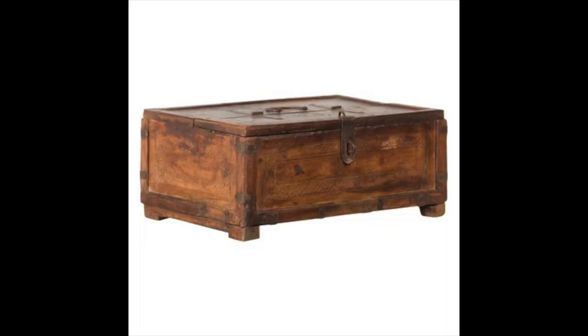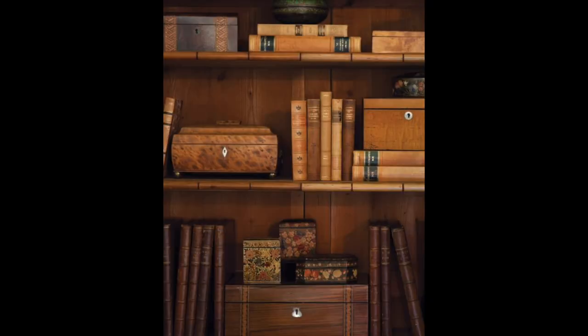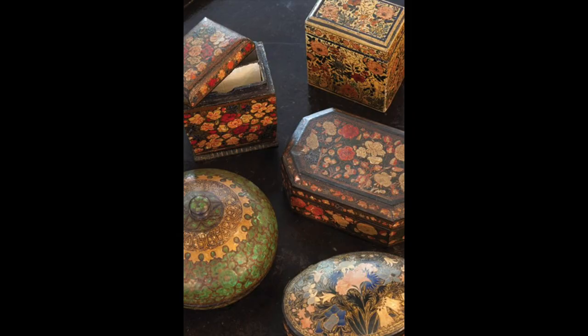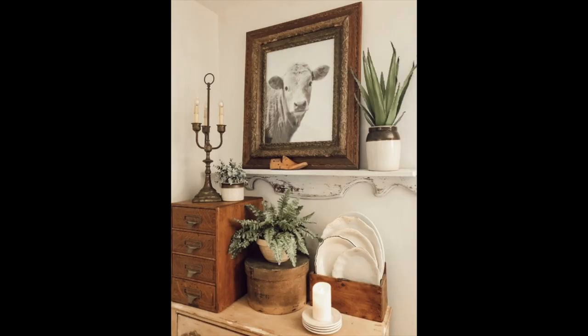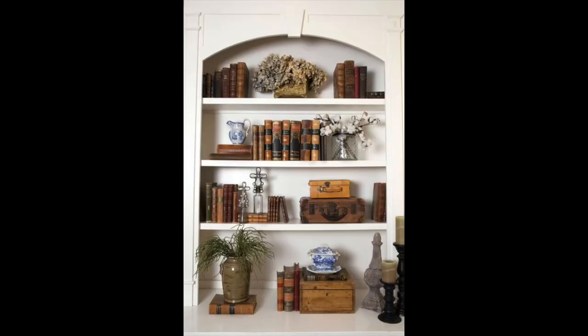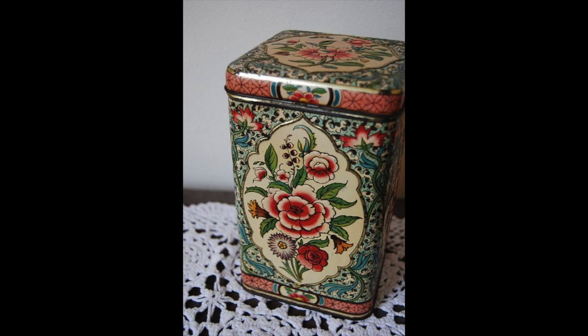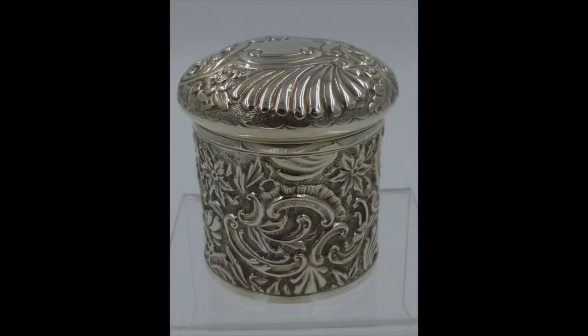I like to use boxes on my coffee table to keep remote controls, chapstick, hand lotion — anything you don't want cluttering up your side tables. You can put them all in one box and keep that clutter contained while keeping it looking nice and neat. They have unlimited potential to store anything in pretty much every room of the house, and you're sure to find many designs that will look great in your space.